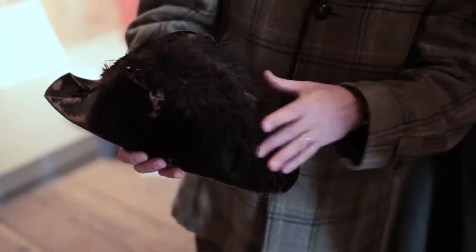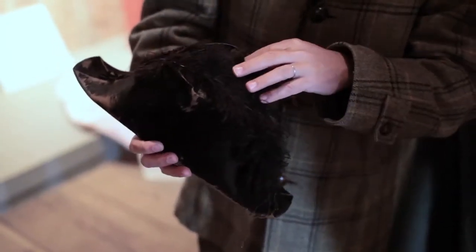It's a military hat of some sort. I don't know if it's decorative or functional.